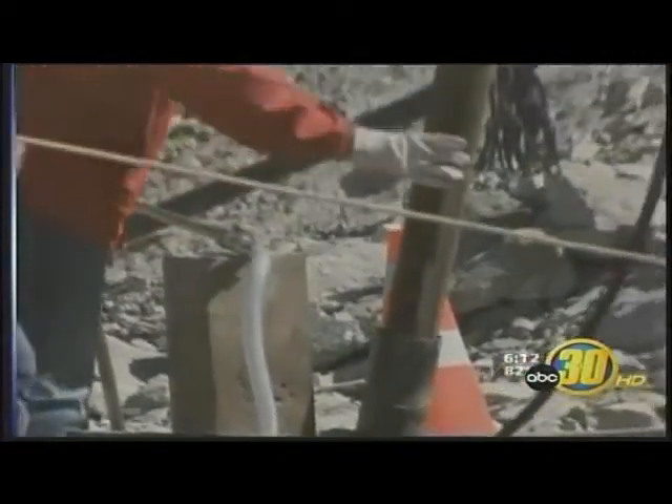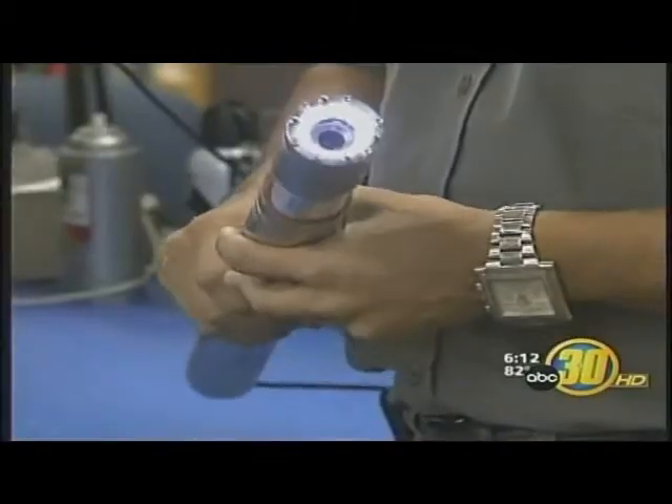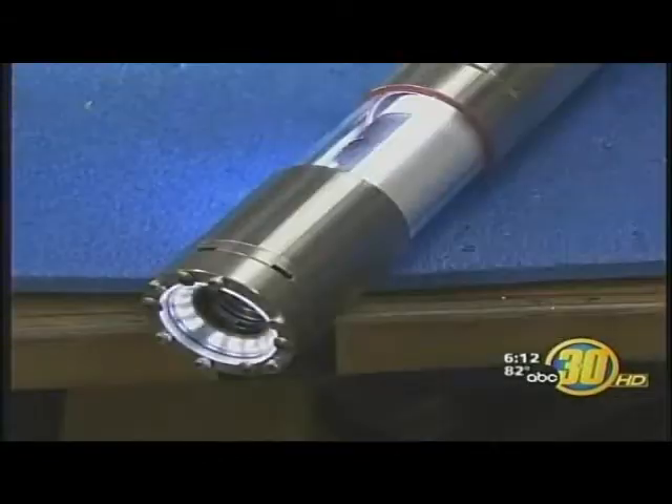After a mine collapsed on August 5th, a written message was attached to the camera when it returned to the surface, telling rescuers all the miners were alive. Lozano is holding the exact same model that was lowered into the ground.